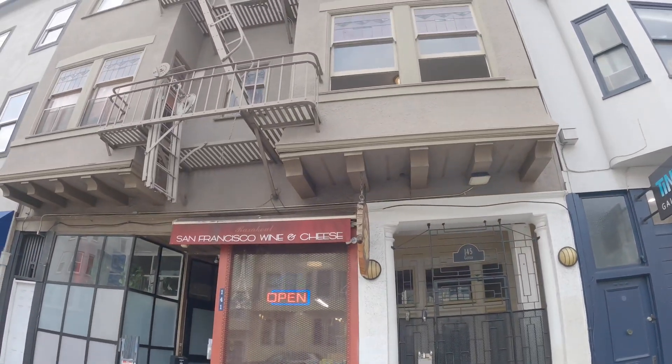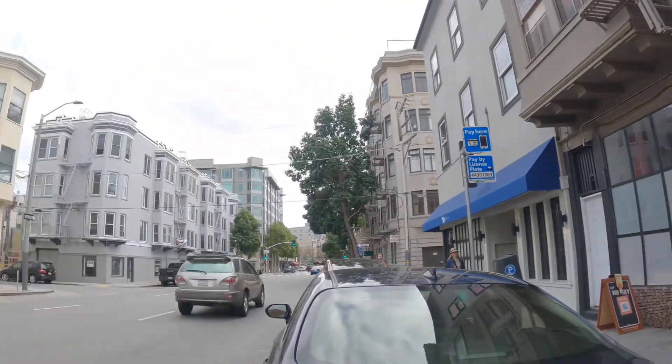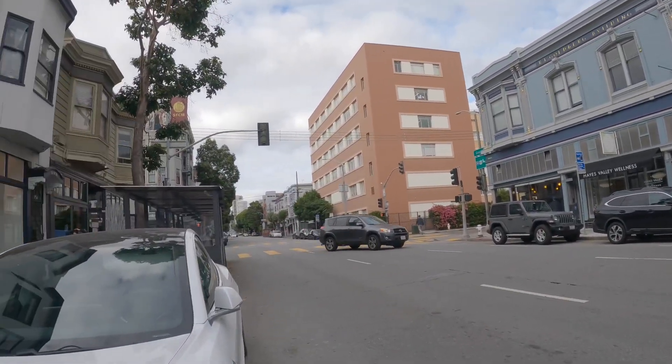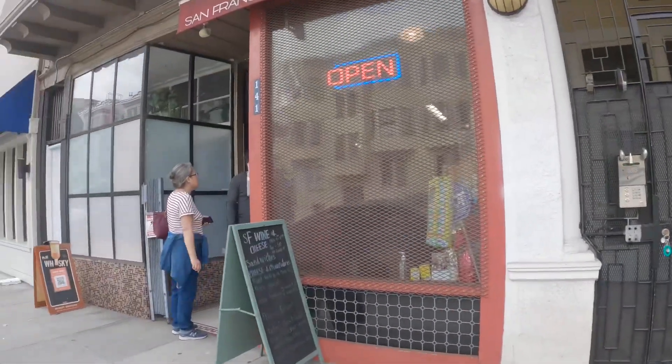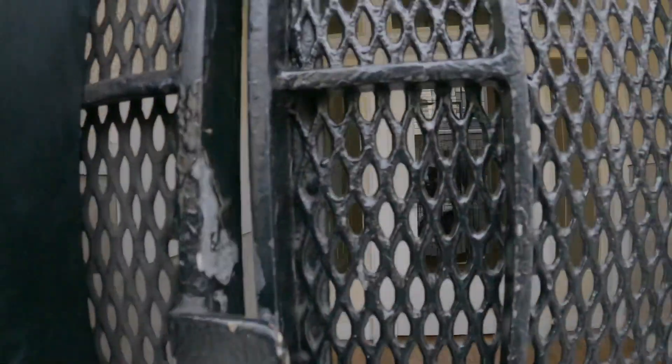Hello, this is a video tour of 145 Goff Street. Today we're going to be touring unit number one. We're at the exterior of the building. It's located right around the corner from the heart of Hayes Valley, and you have a wonderful wine and cheese shop down below.